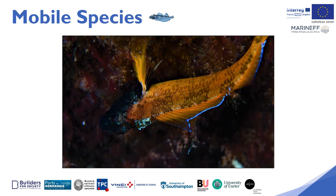The second part of the results will deal with the interaction of mobile species — including cephalopods, fish and crustaceans — with the Maranef boat moorings. Here is a photo of a splendid male black-faced blenny found on one of the three Maranef boat moorings.